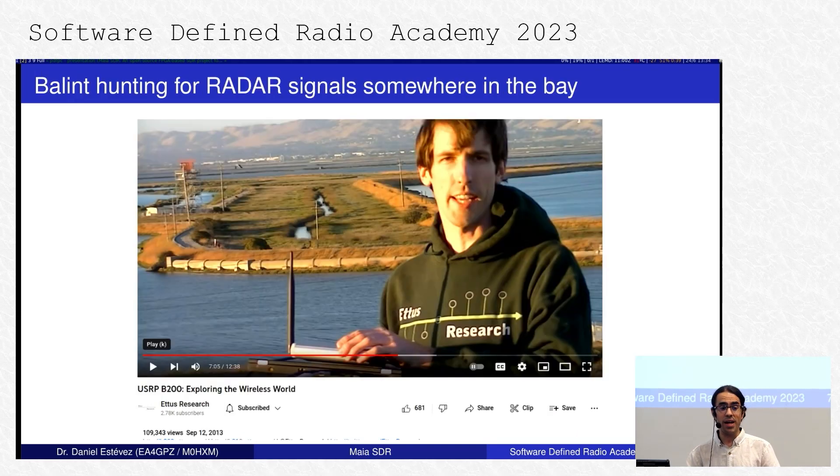This is a promotional video from Ettus Research showing someone hunting for radar signals somewhere in the bay, using an Ettus B200 and a laptop — and I promise this talk isn't a commercial from Ettus Research either. The striking thing, if you look at the information on the video, is that this is from 2013. So it's rather striking that in 10 years, I'm using almost the same equipment as this person was using back then, because in a sense things haven't changed that much, though in another sense things have evolved.